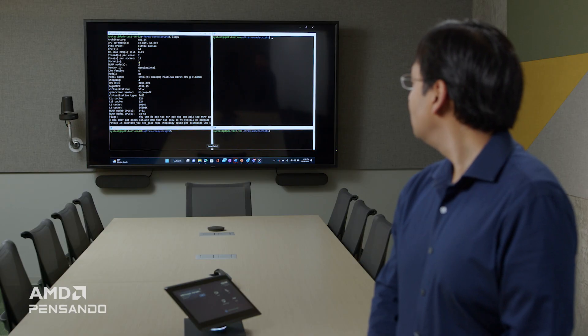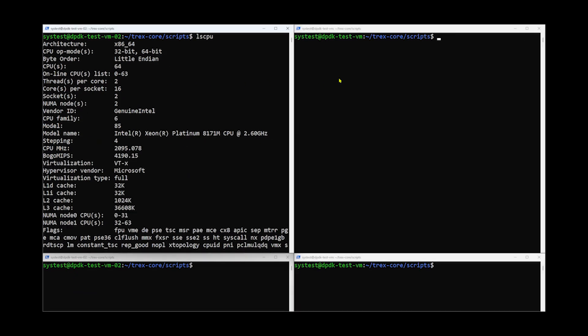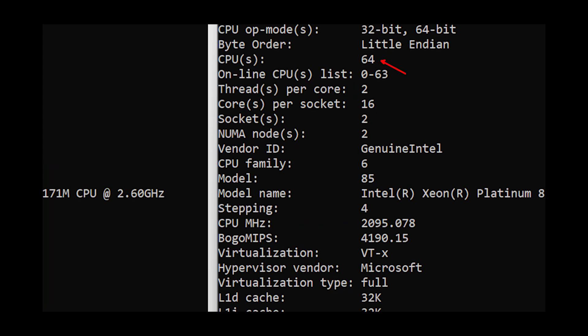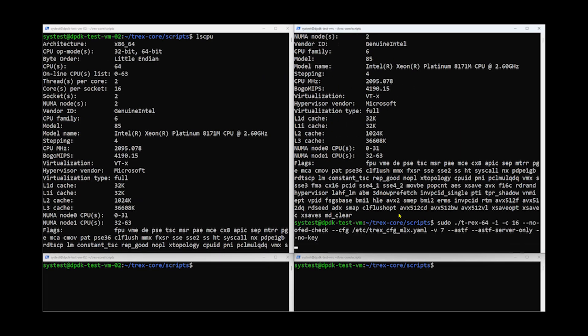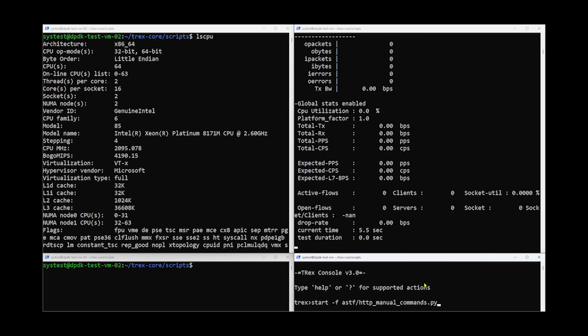I have a demo showing two VMs being accelerated through the SDN appliance. One of the VMs is acting as a sender of the traffic and the other VM is acting as receiver of the traffic. Now we are going to start the network traffic on the sender VM and see how much traffic it is able to send.